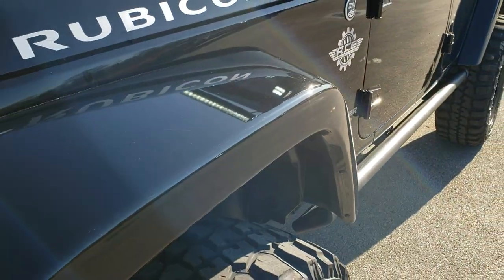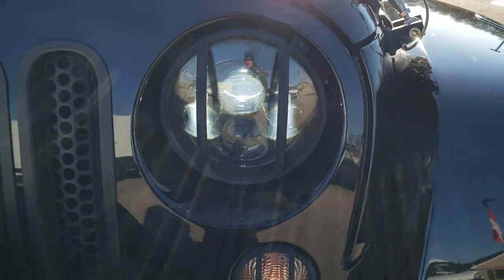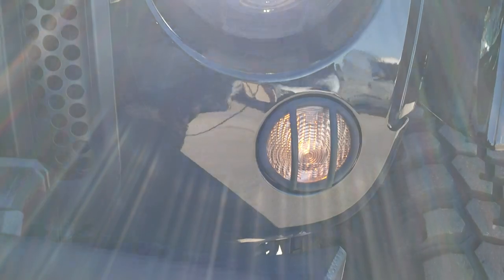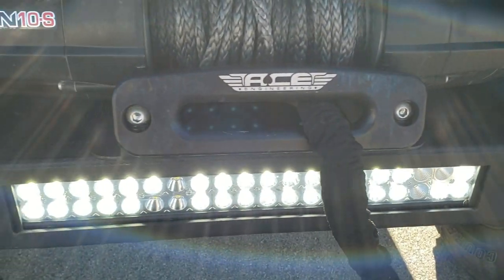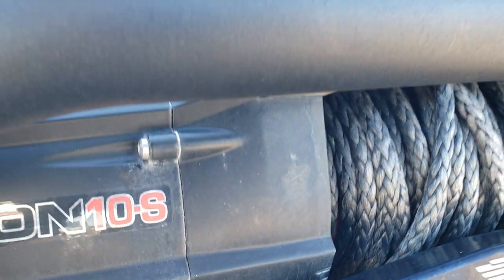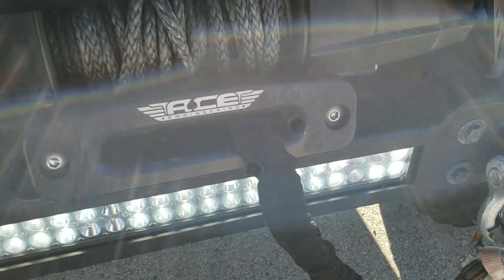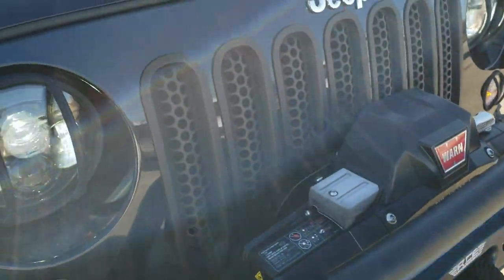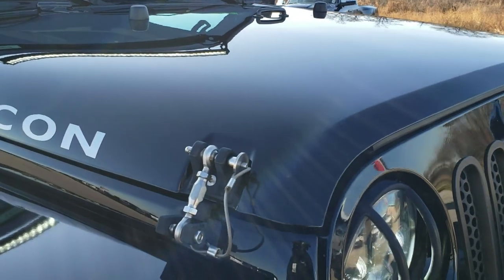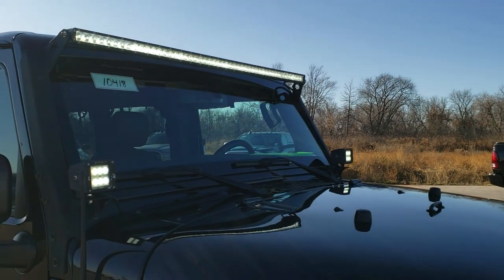Frame and underbody is in excellent shape. I didn't see any dents or cracks on that front fender. This one has LED lights in it, also an LED light bar, a Warn Xeon 10S winch, grill inserts, aftermarket hood pins, and an LED light bar on the top.